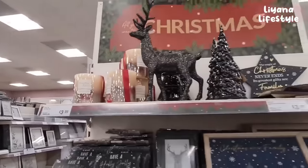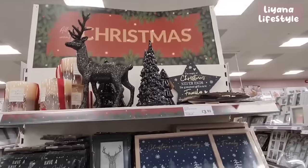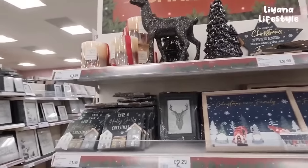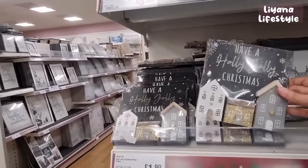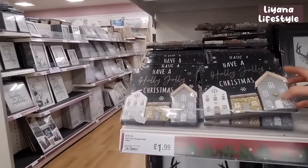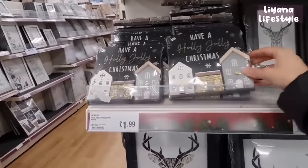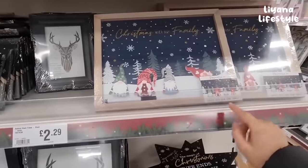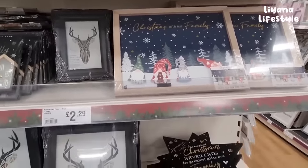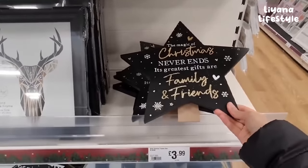Look at the candle - so nice. Botanical candle. They've got some trees and glittery stags. This is black and gold - they had black last year but now they've added gold. I love these signs with the little miniature houses. That's only £1.99 - so sweet. Personalise me - create your own gonk family. They've got some really good things here, lots of new things as well.